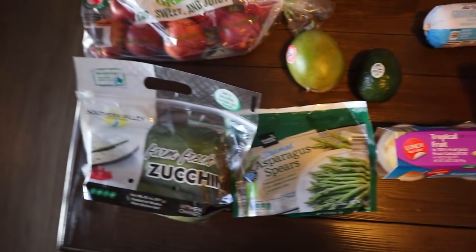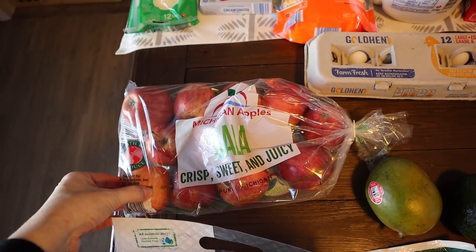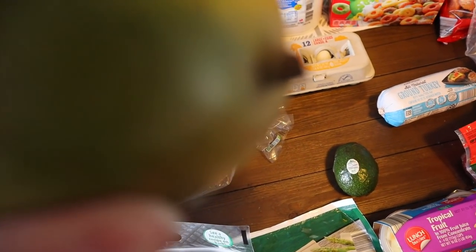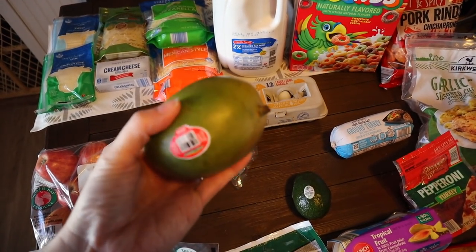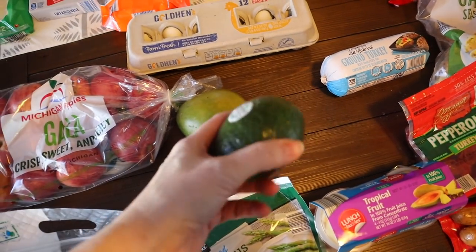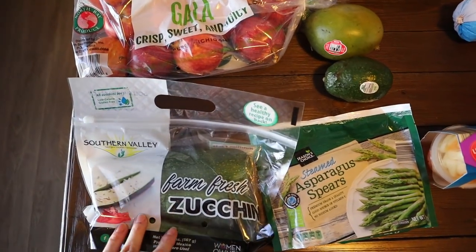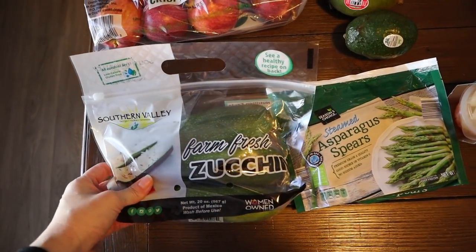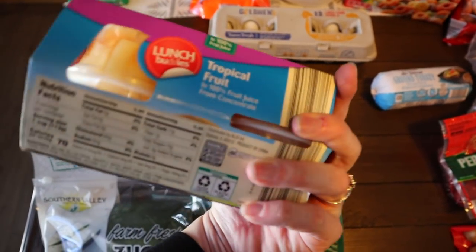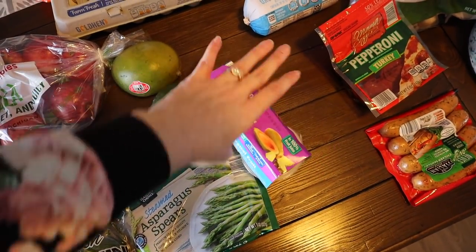I picked up one dozen eggs. Produce was a little lacking this week — I got a bag of Gala apples since we go through a lot. Briley eats at least one a day, usually cut up and dipped in peanut butter. I also picked up just one mango to try since Kerrigan loves them, one avocado for sandwich wraps, a three-pack of zucchini, steamable asparagus, and one pack of tropical fruit cups — zero sugar added, 70 calories each — that Kerrigan likes in her lunch box.